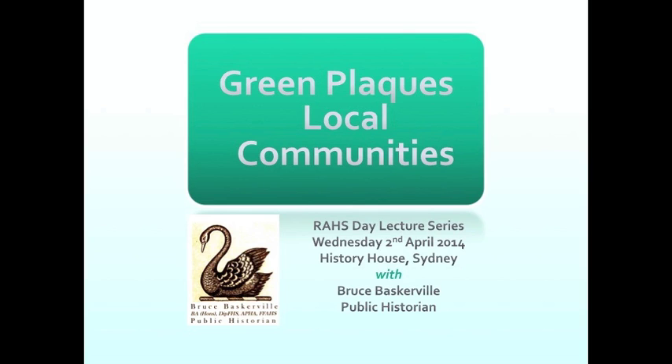I worked last year on a joint project run by Sydney City Council and the Royal Australian Historical Society to reinstate missing green plaques and to research new plaques from around Sydney. This project, Green Plaques Local Communities, seeks to take what I've learned from doing that work and some other work with plaque programs, and the sorts of issues that come about when you get involved in such a program, and to make that information available to communities and to people who are planning plaque programs or who already look after or manage some sort of plaques.